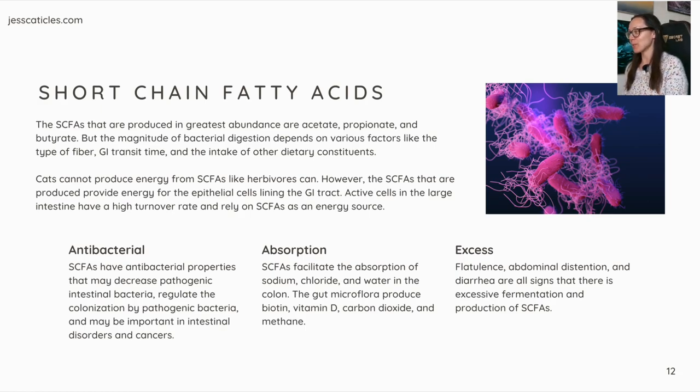Excess fermentation: flatulence, abdominal distension, and diarrhea are all signs of excessive fermentation and production of short-chain fatty acids.